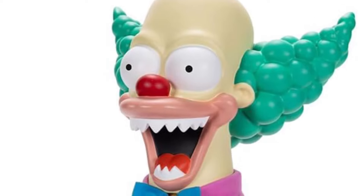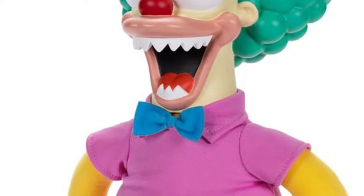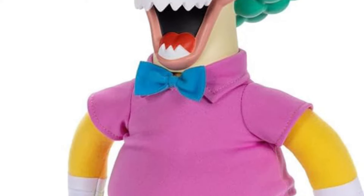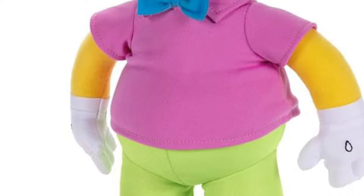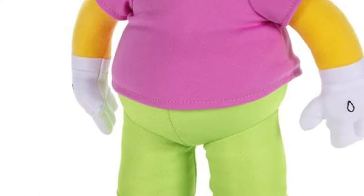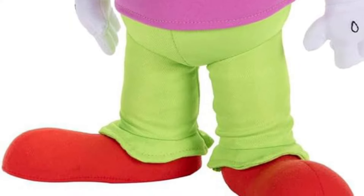The Simpsons continues here with Krusty the Clown from the episode Treehouse of Horror. You've got a pull string, so you've got the evil version and the good version of Krusty the Clown, standing at 16 inches tall.